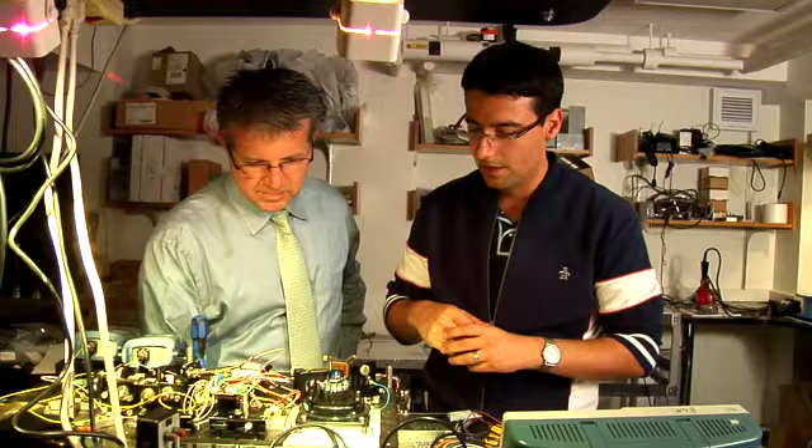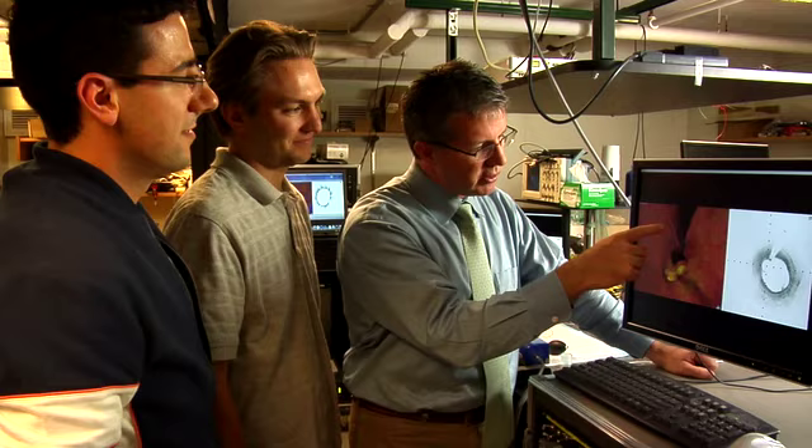The field is clearly transforming. Opportunities are in front of pathologists right now — opportunities that if at an early stage pathologists get involved in, they will find that it becomes an integral part of their future practice of pathology.